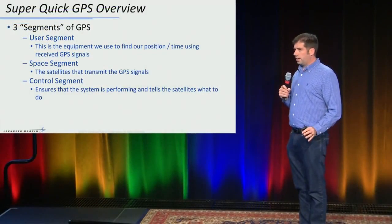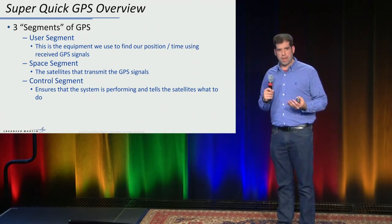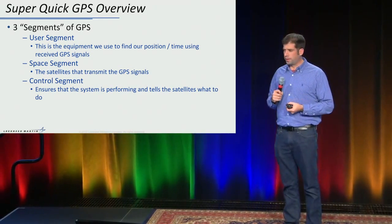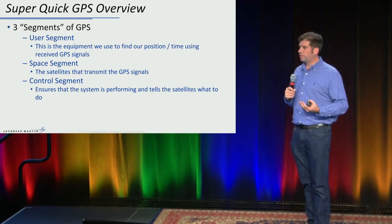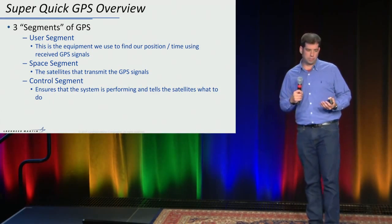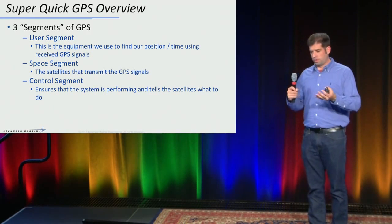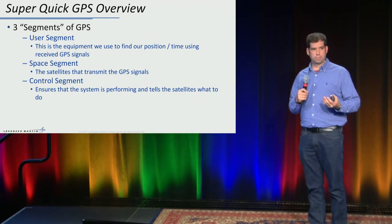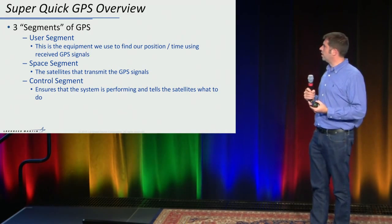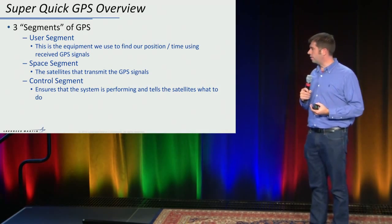Before we get started, I want to give a little bit of a system background on GPS. There are three major segments of GPS: user segment, space segment, and control segment. The user segment is the one that we all know and use — the equipment that actually forms our position, velocity, and time solutions that we use every day in our phones and standalone devices.